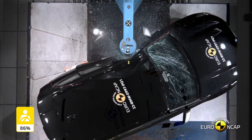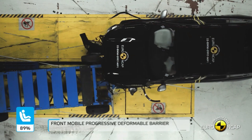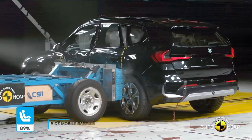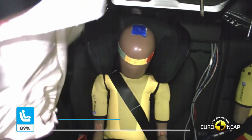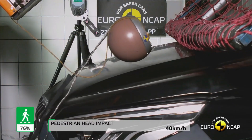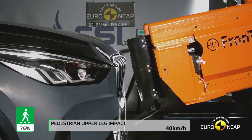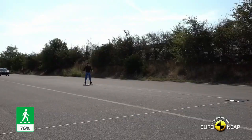The X1 also features a reinforced steel frame designed to absorb the impact of a crash and protect the occupants. In addition, the X1 has advanced braking systems that work in tandem with the airbags and frame to reduce the risk of injury in the event of an accident. Crash Test Results. The BMW X1 2023 has undergone a range of crash tests to ensure that it meets the highest safety standards. The tests have shown that the X1 is capable of protecting its occupants and reducing the risk of injury.